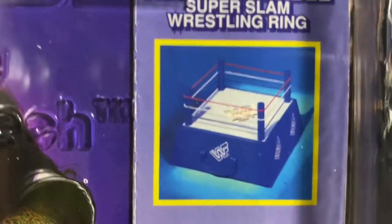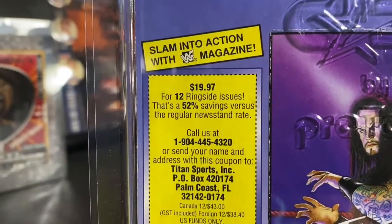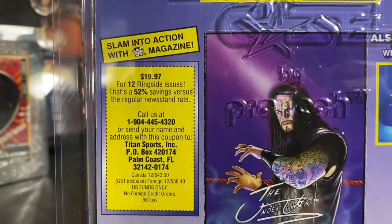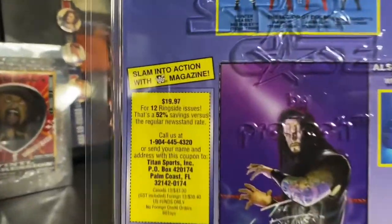Also available: the Super Slam Wrestling Ring. There was a magazine offer — $19 for 12 months, or 12 ringside issues. You had a 52% savings. Call the number and see if it still works.